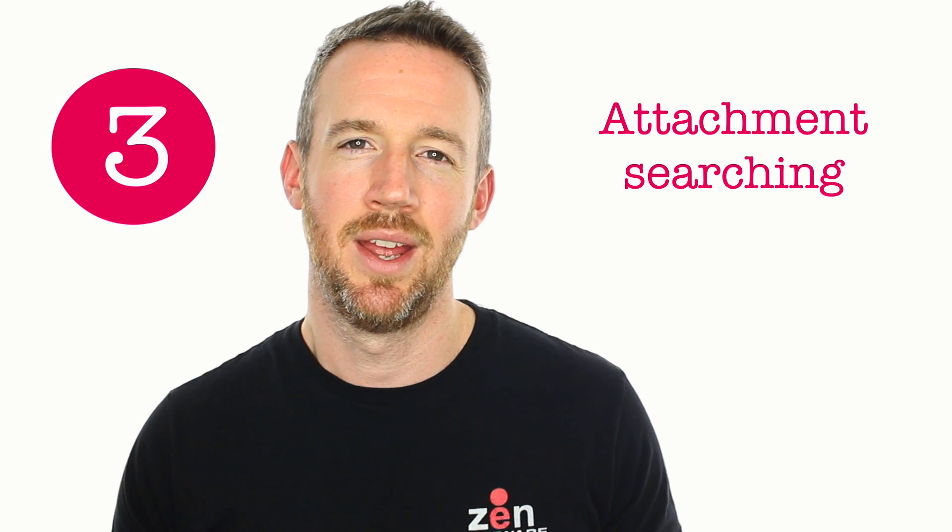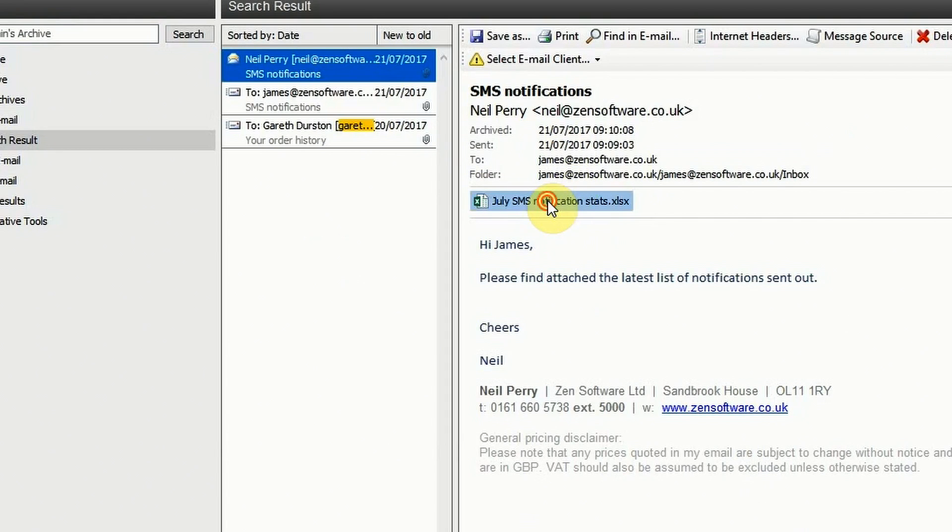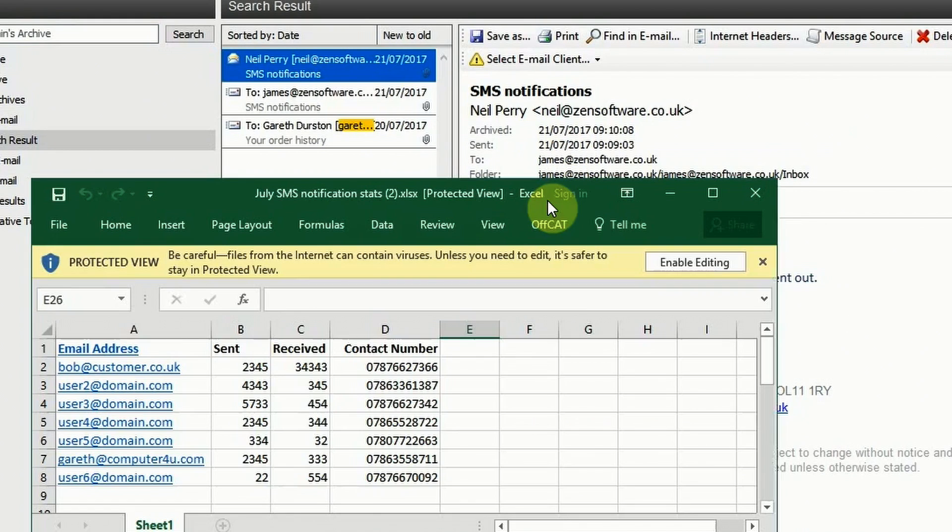Number three ties in quite closely with number two. Mailstore searches within attachments, which is great generally in an office environment, but if you're trying to establish a complete picture of communications with an individual it's really handy to know that it's also searching within those attachment types.